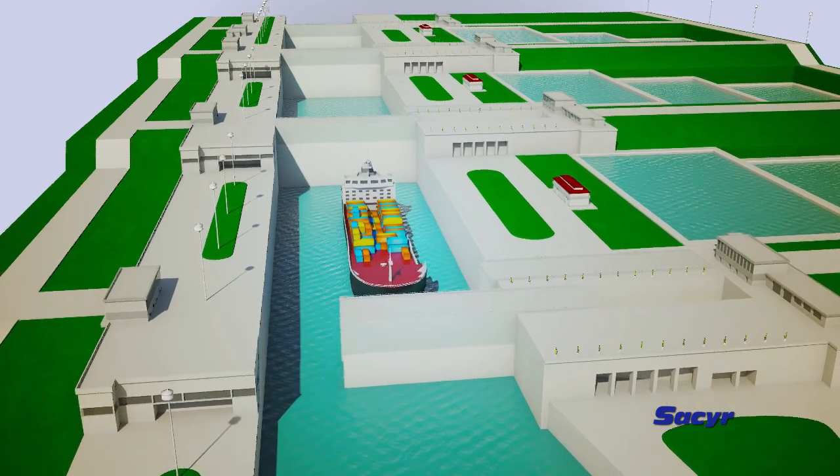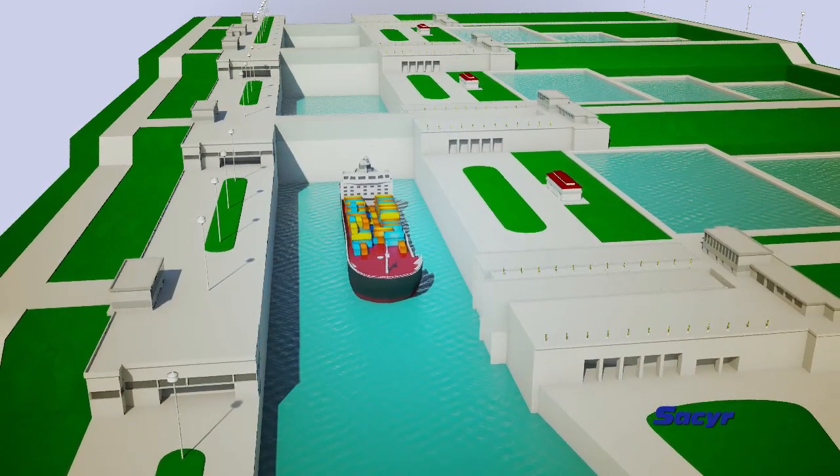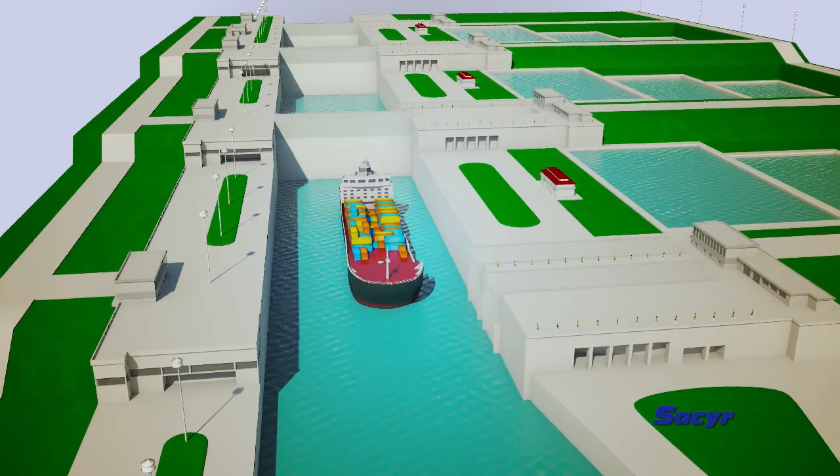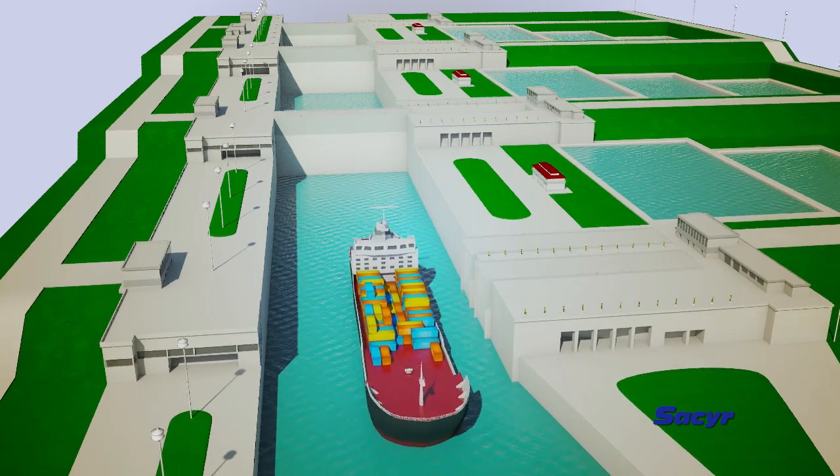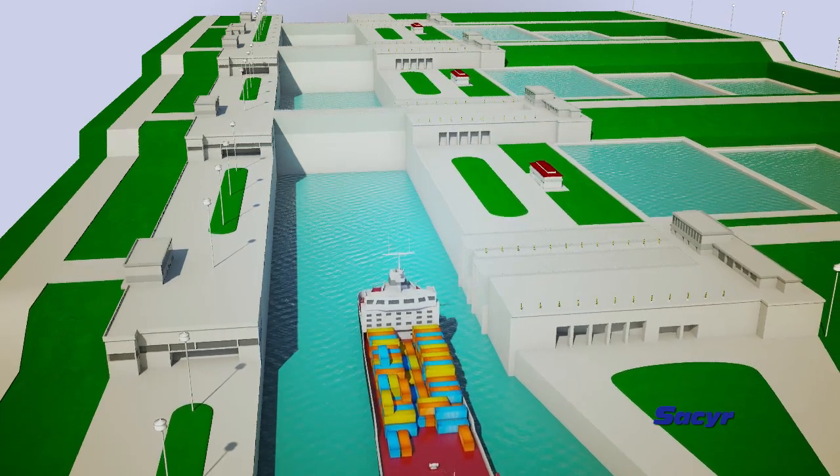Without a doubt, it is a project designed to increase efficiency, effectiveness and flexibility, so as to provide a response to the strong demand for higher capacity of the Panama Canal.